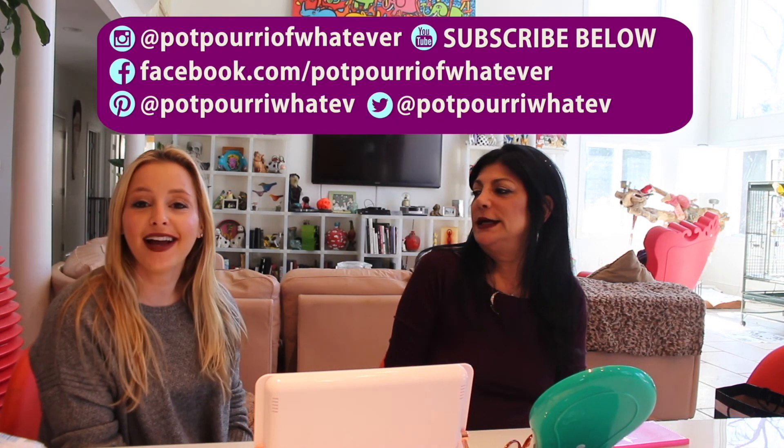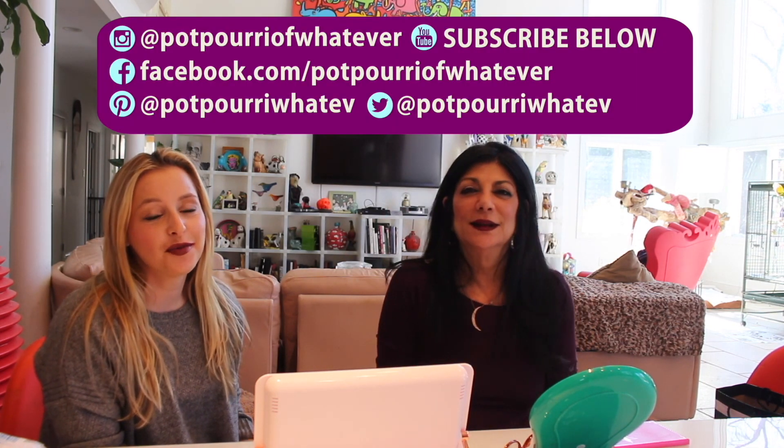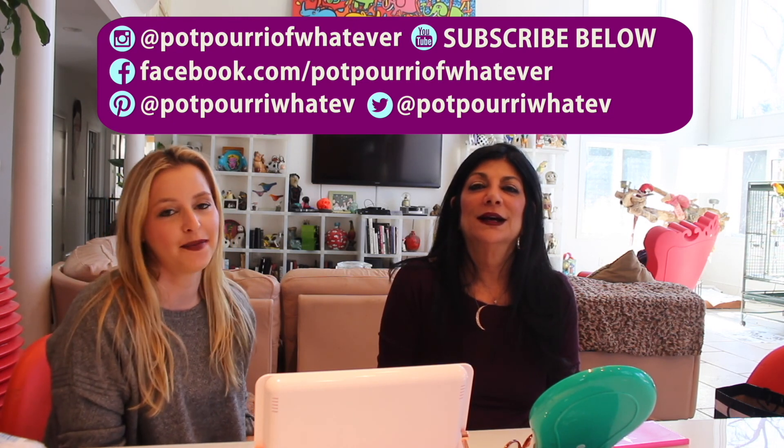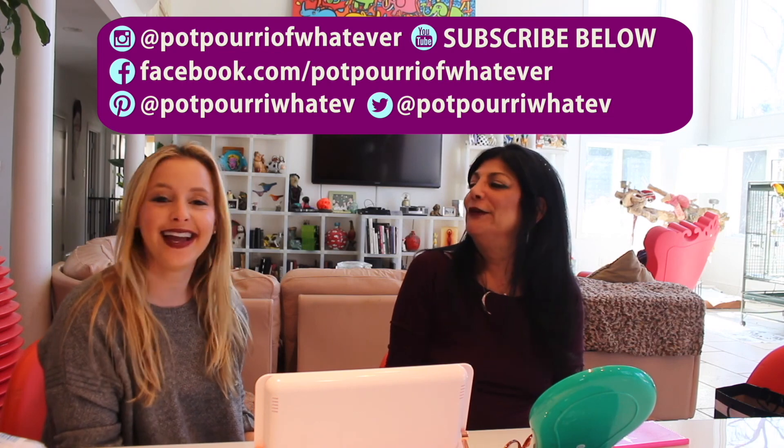Don't forget to follow us on Instagram, YouTube, Facebook and Pinterest. And if you're interested there's a link below in the description to purchase any of the products we talked about today. Thanks, bye.